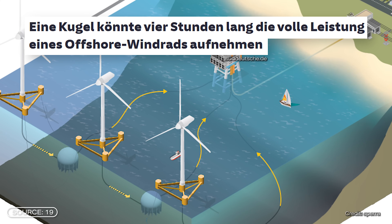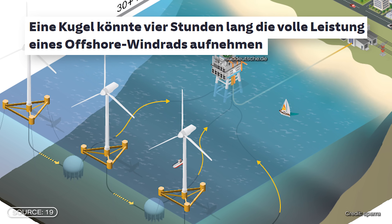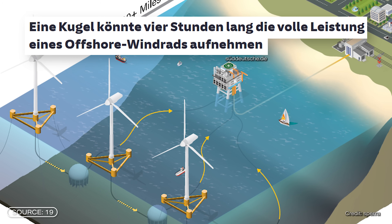It was not stated exactly how many spheres or what diameter this figure was calculated with, but since the Fraunhofer Institute plans to test spheres with a diameter of 30 meters at this depth, that size was likely used for the calculations. According to this, a sphere with a diameter of 30 meters could absorb as much energy for 4 hours as an offshore wind turbine produces at maximum power.